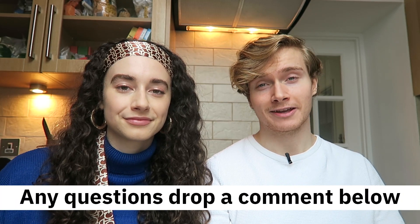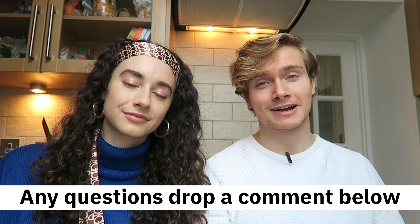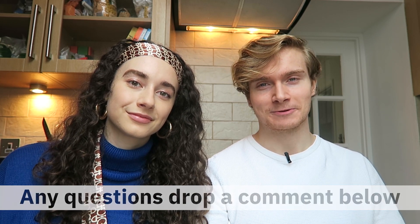We hope this video helps you if you're interested in learning more about plant-based living or if you're in the process of transitioning to becoming vegan. Be sure to check out some of our other videos on sustainable living and subscribe to Going Green. Thank you and we'll see you in the next one.